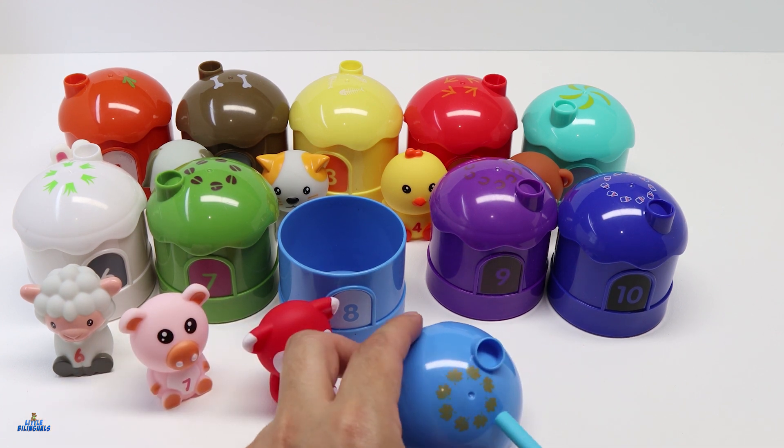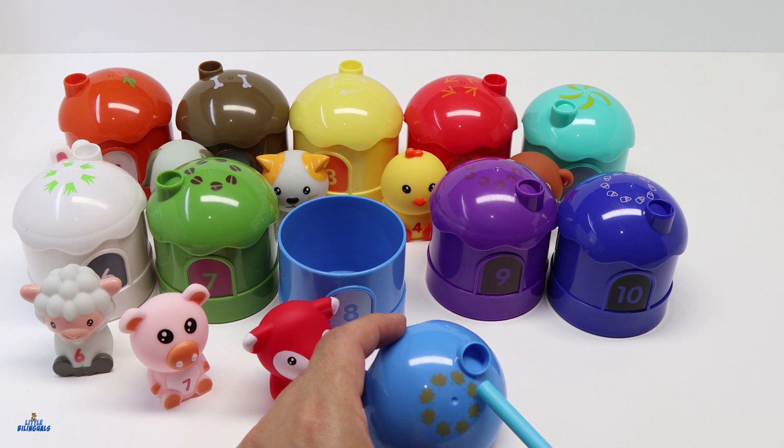Here we have some leaves — 1, 2, 3, 4, 5, 6, 7, and 8 — eight leaves representing the number 8.